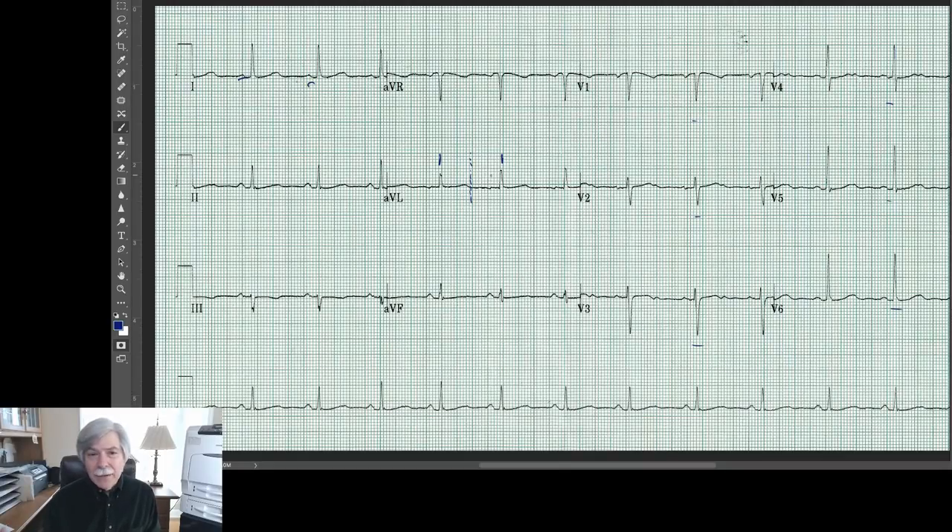She was perfectly fine, but you look at her monitor and she had this ST elevation, so of course everyone was concerned. They wrote the order for cardiac enzymes and they were going to get a stat echocardiogram, and they called cardiology right away to do a consult.